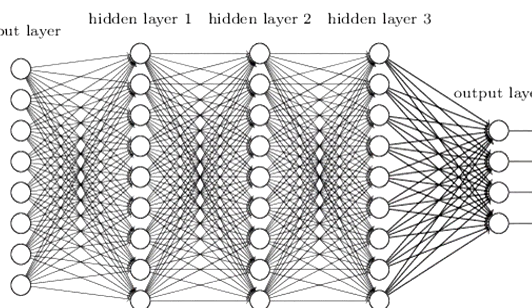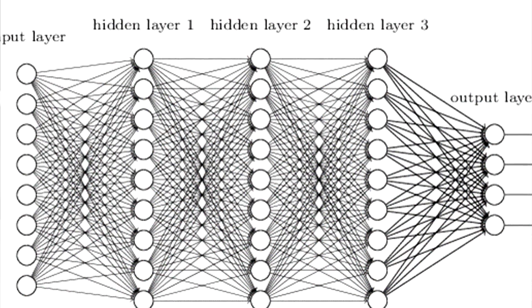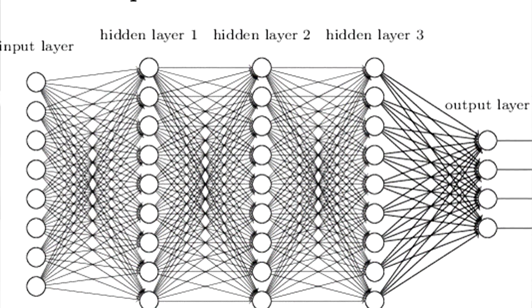We shall start with the obvious — what is deep learning? Deep learning is essentially a set of machines using different algorithms to work out a specific problem, using a set of algorithms to model high-level abstractions in data using a deep graph with multiple processing layers combined with multiple linear and non-linear transformations. I know that seems confusing, but I'm going to try and break everything down to make it very understandable.